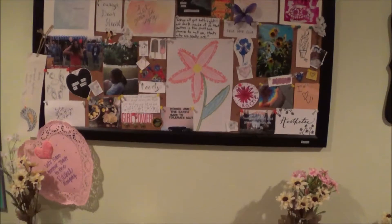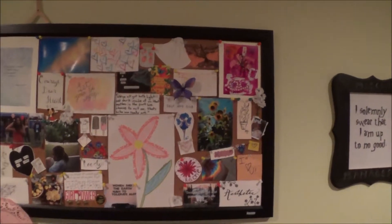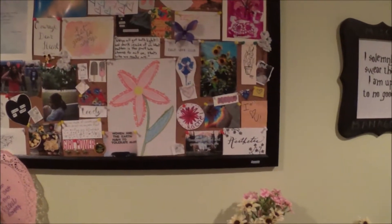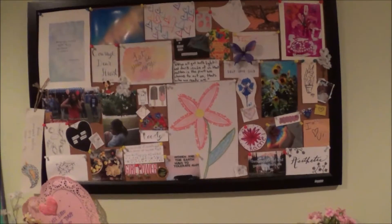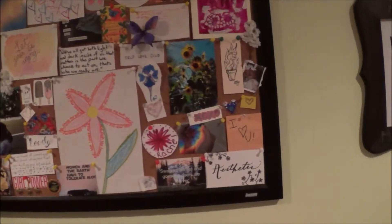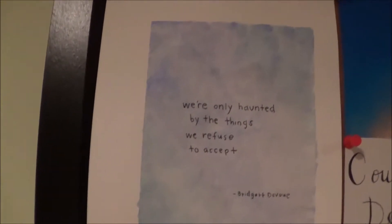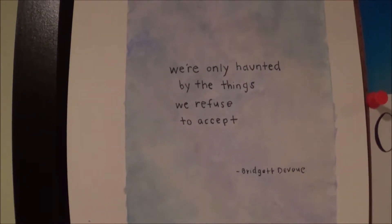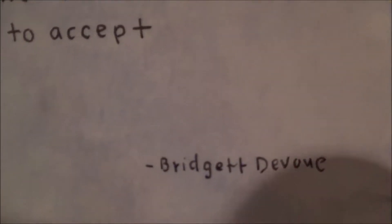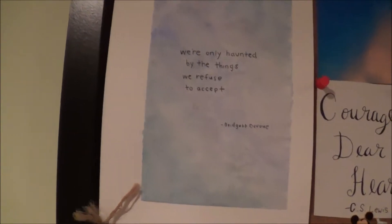This beauty is a constant work in progress, which is honestly kind of how I like it — it's my bulletin board. You might notice small things changing in the background, but a lot of the big stuff stays the same. I'll show you a few of the bigger things as well as a few of the smaller things. Right here is a watercolor painting that one of my best friends made for me. It says, 'We're only haunted by the things we refuse to accept,' which is a quote by Bridget DeVoe. I really like it. It's really cute.